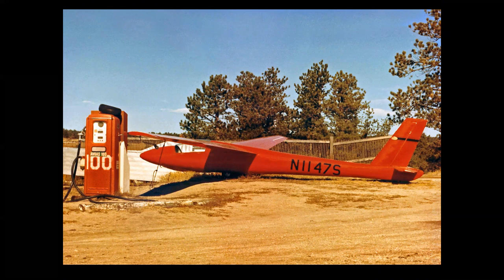The next Schweitzer up the ladder is the 1-34, a higher-performance airplane with an L/D of 33 to 1 — the trainer by comparison had an L/D of 22 to 1. About 100 1-34s were built; it first flew in 1969. This photo was taken at the Black Forest Glider Port in Colorado Springs near Pikes Peak — a stunningly beautiful place to fly. And of course you always want to park your glider next to the gas pump.